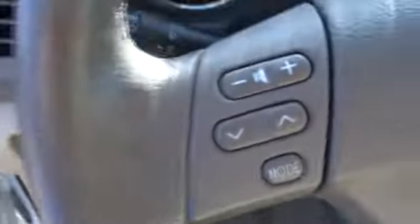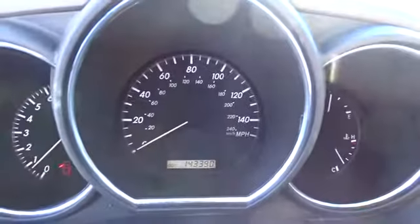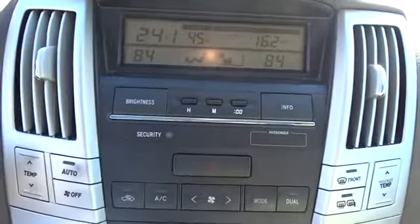Cruise control, universal garage door opener, auto off headlights, rear defrost, AM FM stereo radio, front wheel drive, child safety locks.